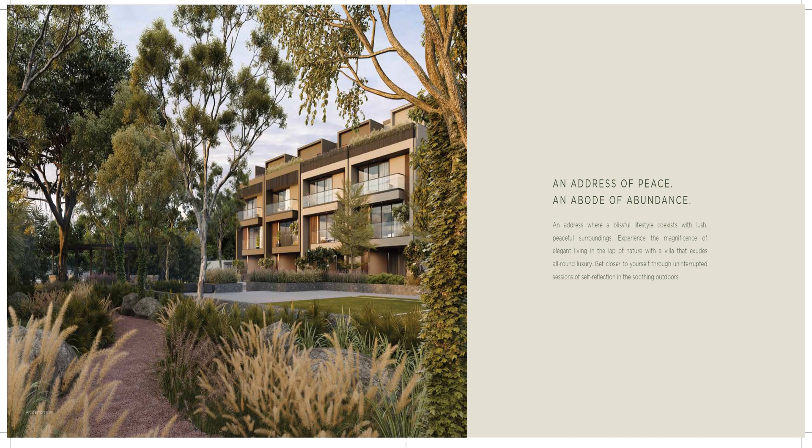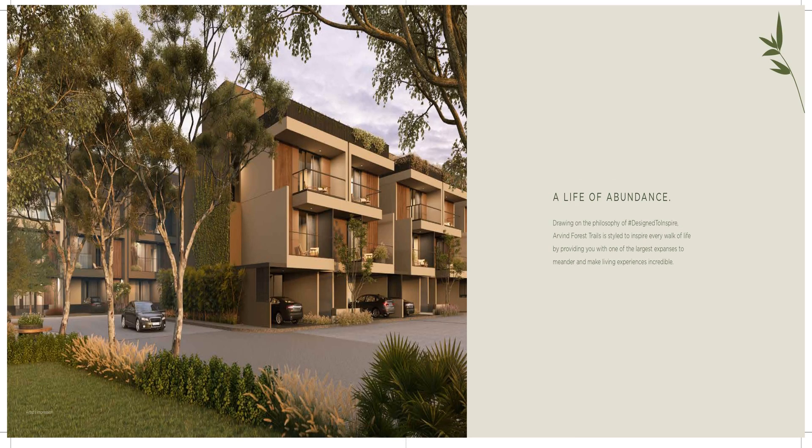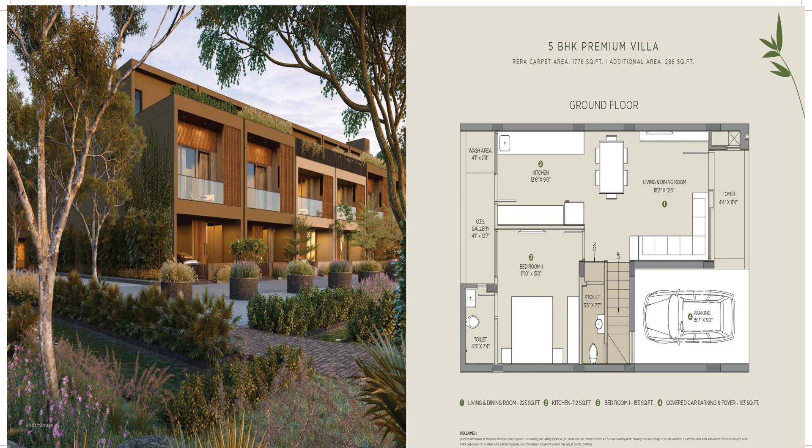The elevation features a lot of open area and green spaces. There's a large walking area within the development, making it easy to stroll around. All units are five-bedroom options.